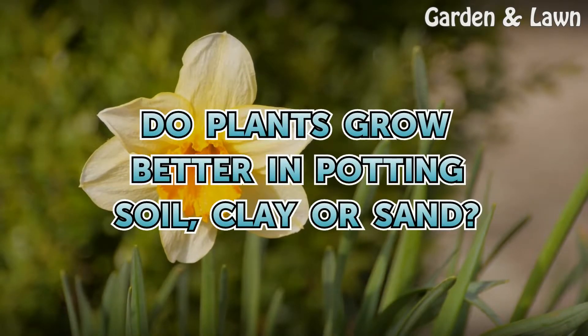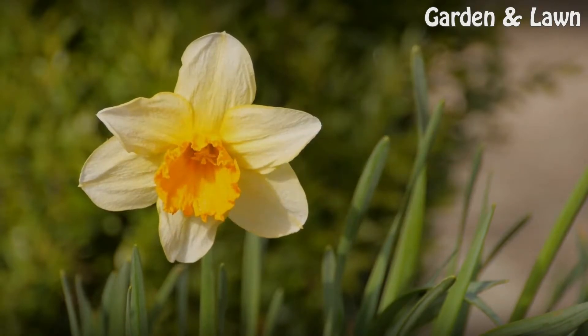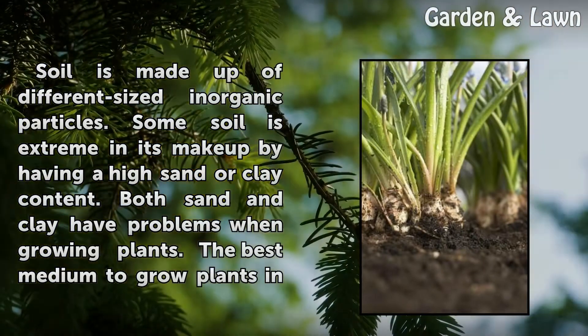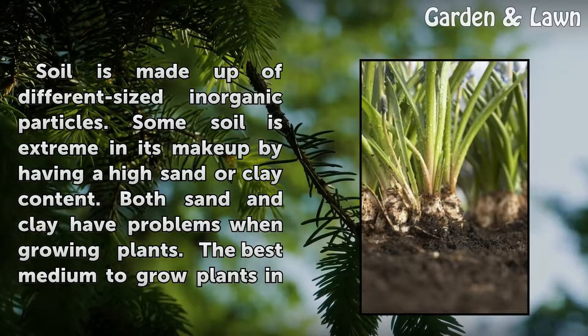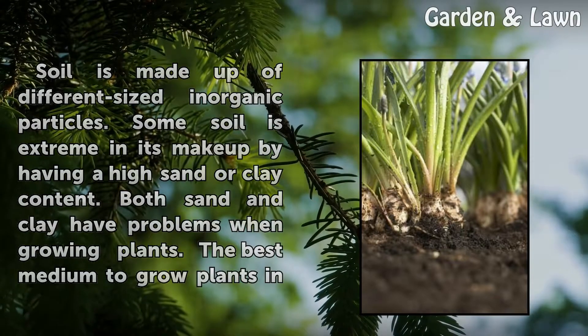Do plants grow better in potting soil, clay, or sand? Soil is made up of different size inorganic particles. Some soil is extreme in its makeup by having a high sand or clay content. Both sand and clay have problems when growing plants.